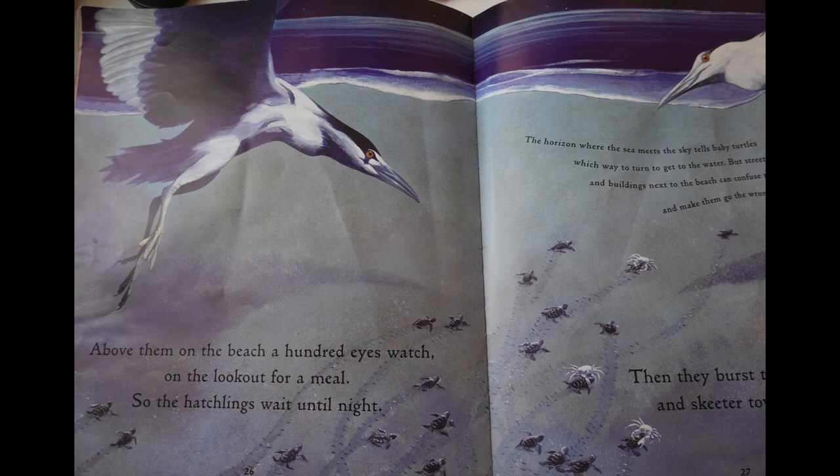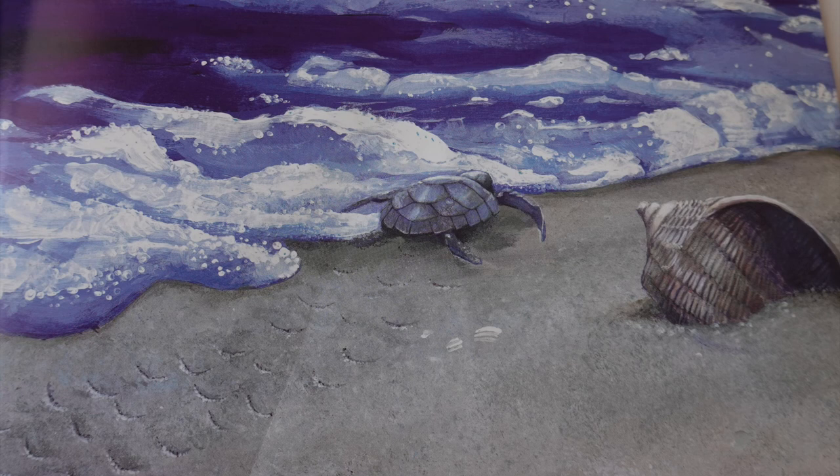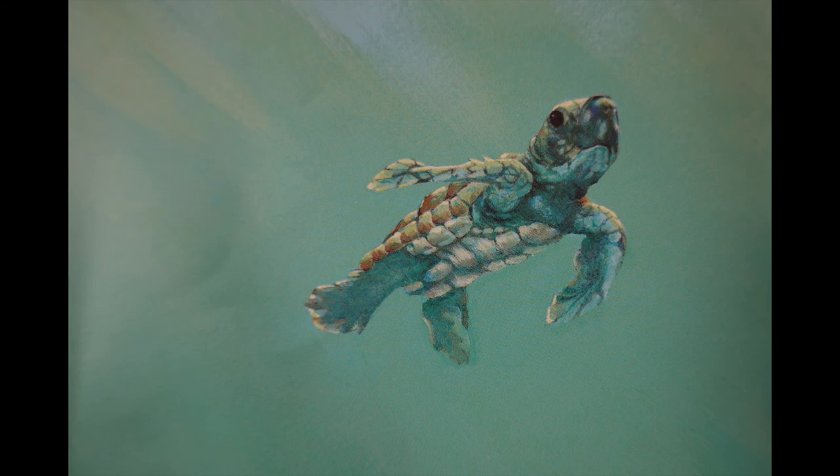Above them on the beach a hundred eyes watch on the lookout for a meal. So the hatchlings wait until night. Why do you think they wait until night? They burst through the sand and skitter towards the sea. The horizon where the sea meets the sky tells baby turtles which way to turn to get to the water. But street lights and buildings next to the beach can confuse them and sometimes they go the wrong way. In the dark, claws and beaks and grabbing paws missed just one young turtle. One day she'll remember the beach and come back. But now she dives under the waves and swims, swims and swims, out into the arms of the ocean.